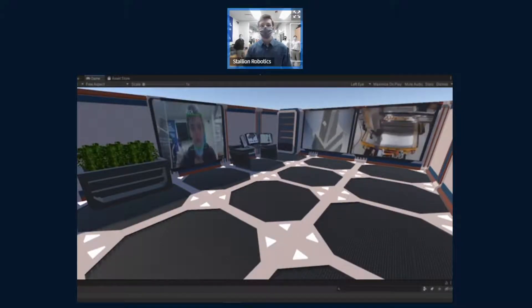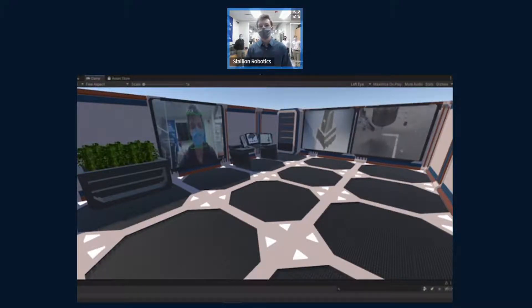On one of the screens in the virtual security office you can see the facial recognition being displayed, so that people monitoring the systems can see who is traveling around campus. Other information will be displayed on additional screens in the future.